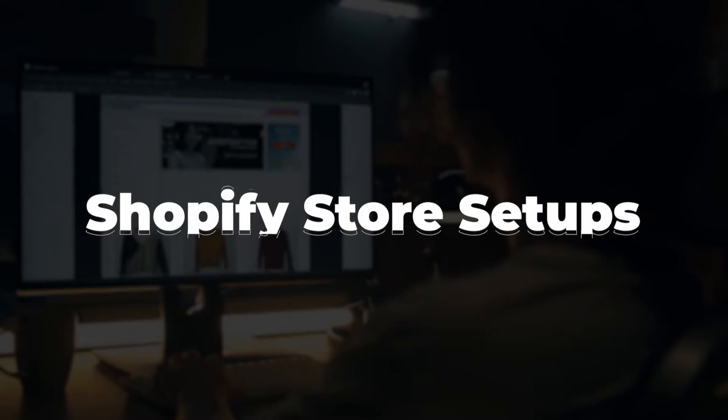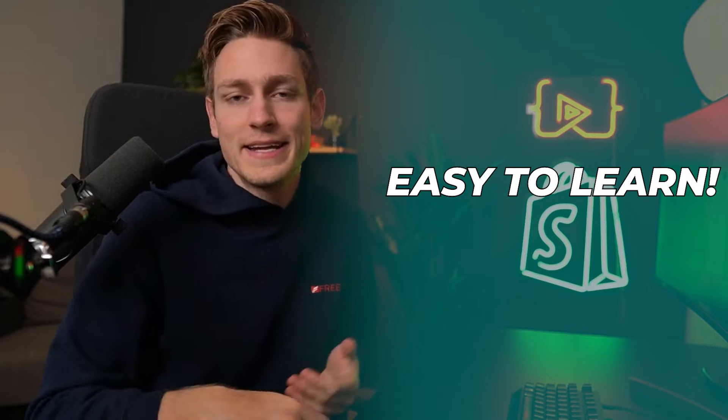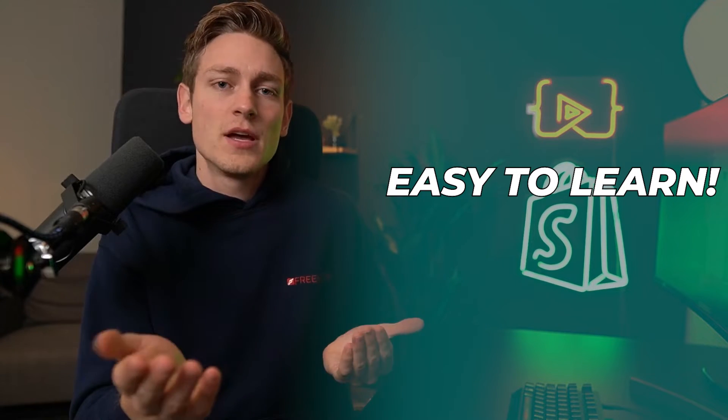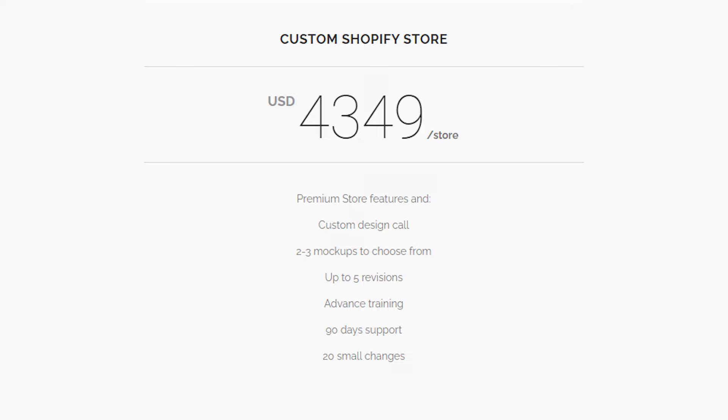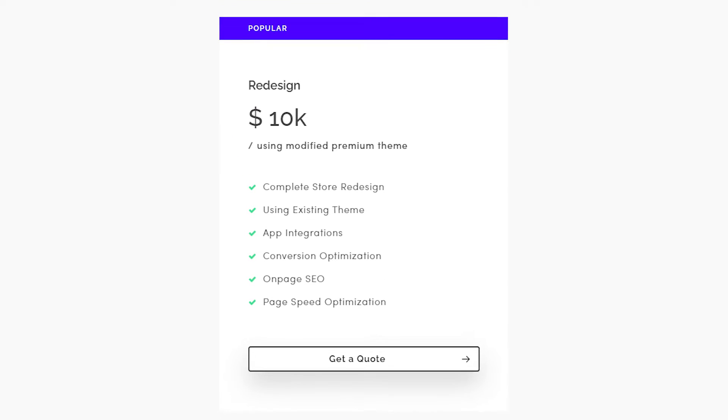Let's talk about store setups from scratch. It's a super interesting service because it can be learned quickly, and even as a beginner without experience, you can charge anywhere from $1,200 to $3,000 USD. For reference, more established agencies would rather charge between $5,000 and $10,000 or even beyond, depending on complexity and the brand they're working with.